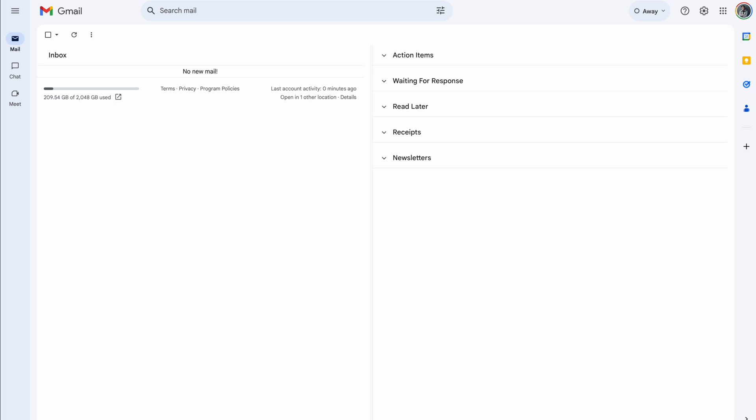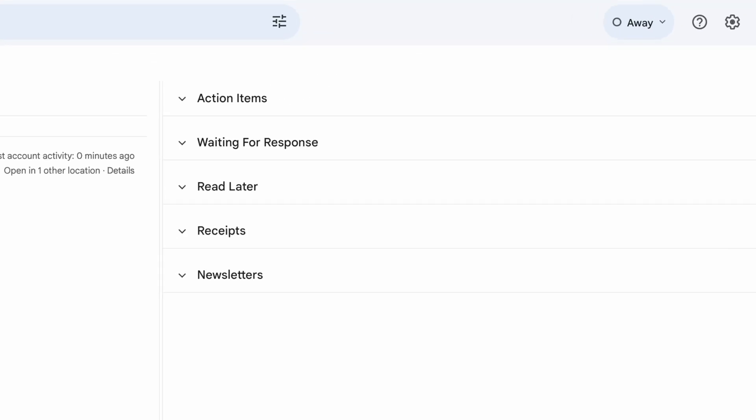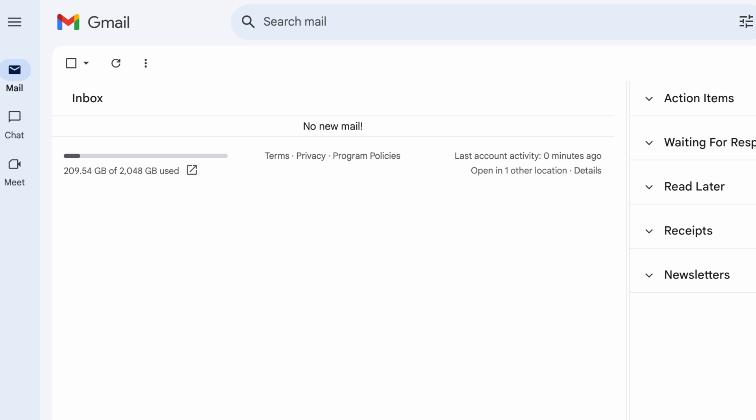So this is what we're trying to get your inbox to look like. The first thing you'll probably notice is that there's this new column on the right side, and you may be wondering where are all the emails? Well, to get your inbox to this point, there's a three-step approach that we're going to take here.